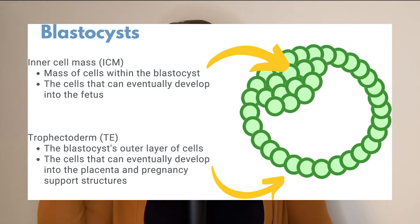The trophectoderm — that outer layer — those are the cells that would eventually become the placenta and the other structures that would support the pregnancy if a pregnancy was established. And the inner cell mass are the cells that would become the baby itself if a pregnancy happened.